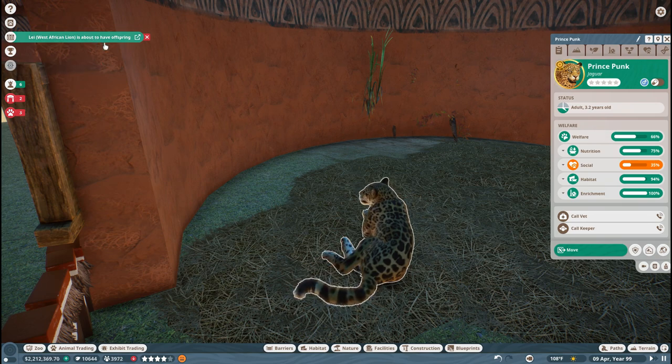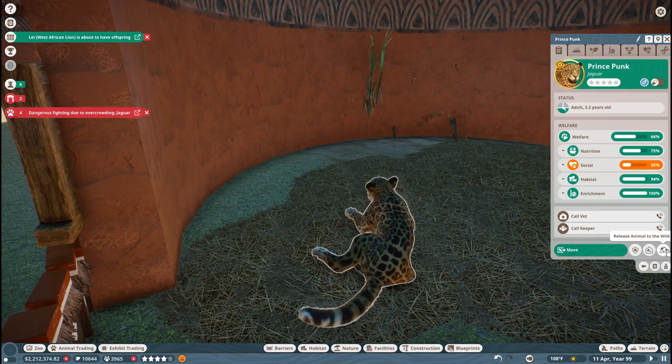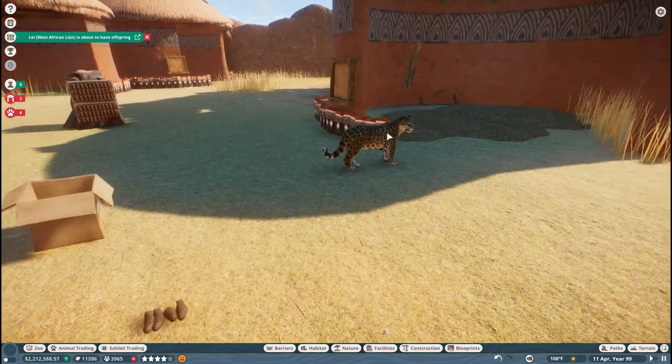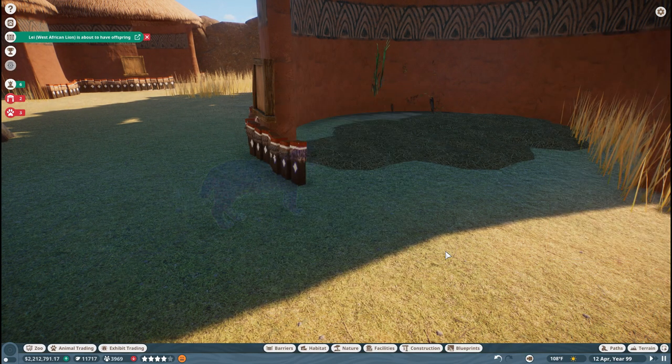Lee, the West African lion, is about to have offspring — I didn't even realize she was pregnant, holy cow! Also, we need to release the jaguars right away or else they're going to start fighting. So Princess Punk — there we go — and Princess Willow, we're going to go ahead and release both of them.